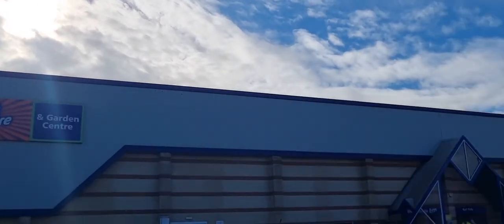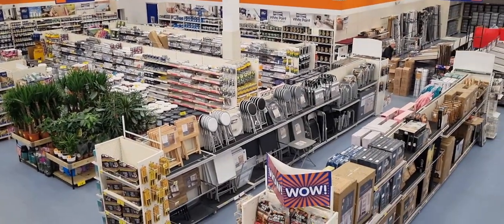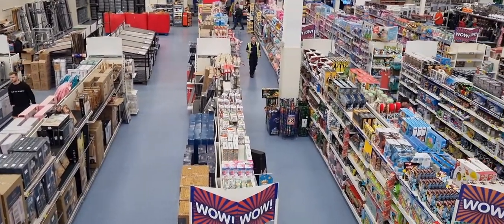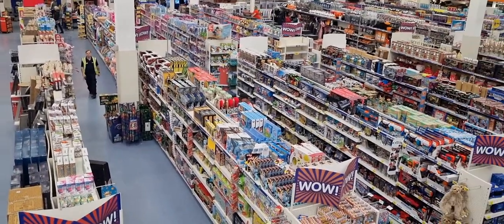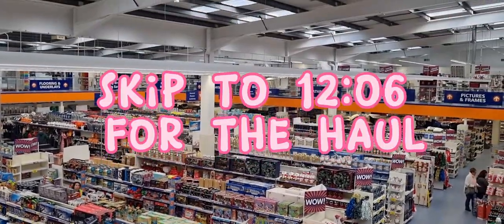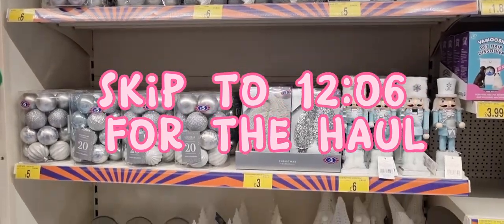Hello and welcome to my channel My Money Matters, I'm Esther. Today I've got a bit of a different video for you. Normally I'd be saving, budgeting and cash stuffing, but I'm going to show you my B&M haul. I went with a friend to a massive B&M, and this is a view from the upstairs panning downstairs. This might be your worst nightmare or your absolute dream. I'm going to quickly talk you through what's on the shelves and then show you my haul at the end.